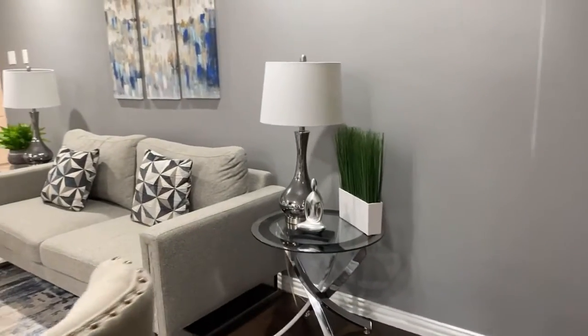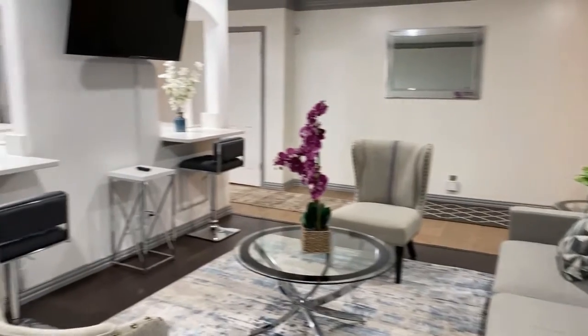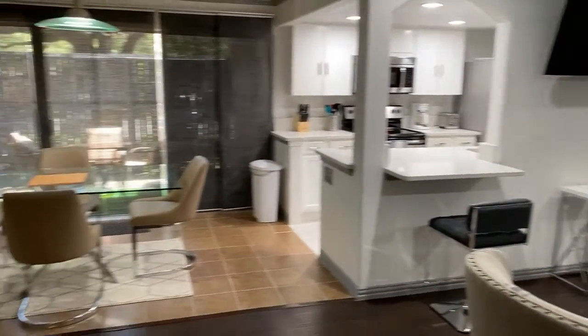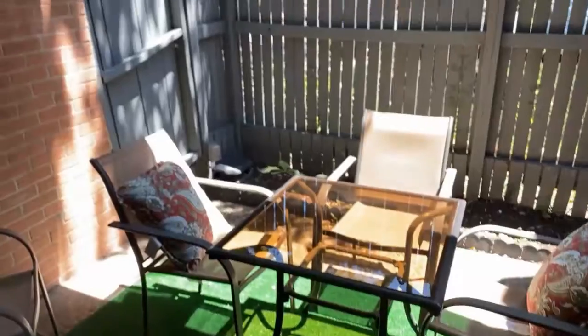fully upgraded two-bedroom, two-bathroom Arlington Grand Prairie condo comes fully furnished with a cozy living room, features a comfortable sofa for extra relaxing as well as a four-person dining table.